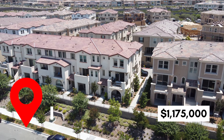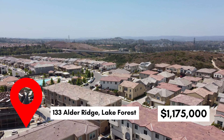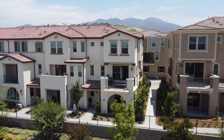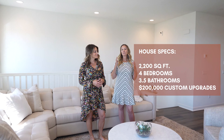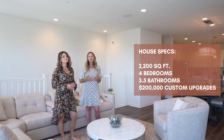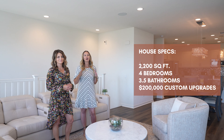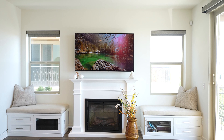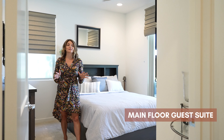Hi, it's Casey Taramina and Heather Woodland, and we are here at our newest listing at 133 Alder Ridge in the Copperleaf community of Iron Ridge in Lake Forest. This home is 2,200 square feet, four bedrooms, three and a half baths, and over $200,000 in custom upgrades. Let's go take a look.